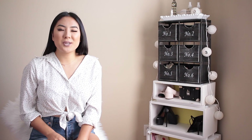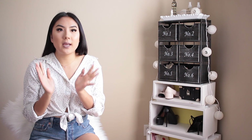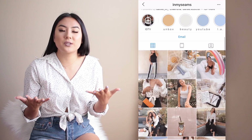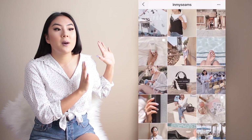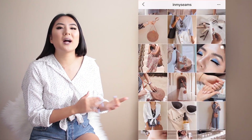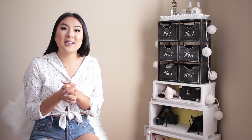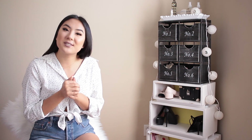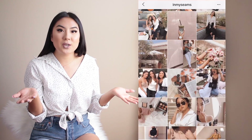Hi everybody, welcome back to my YouTube channel. Thank you for clicking on today's video. Today I'm going to be showing you how I edit my Instagram photos, how I plan my feed, what I take photos of, and how I take my Instagram photos to look the way it does. I'm off to the side so that I can show you my entire Instagram feed, my aesthetic, my color palette, everything. If you're interested, please keep watching, subscribe, hit the notification button, and follow me on Instagram.